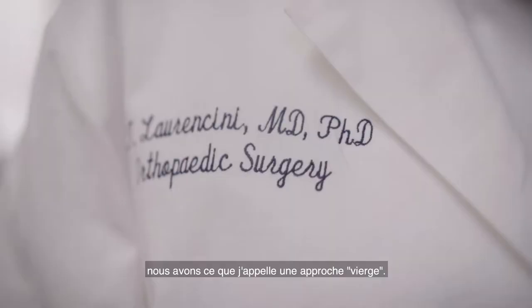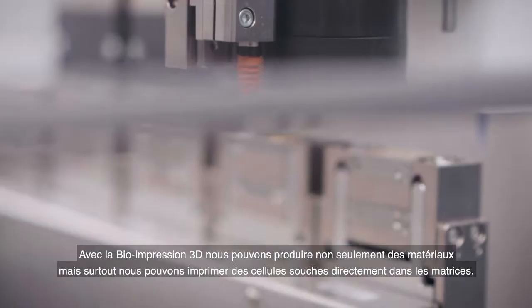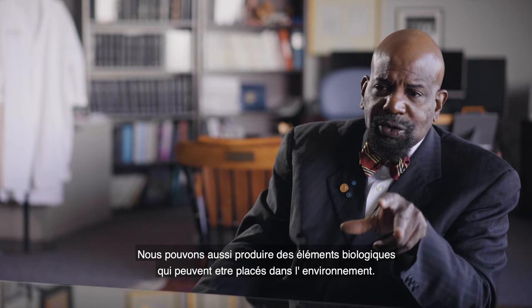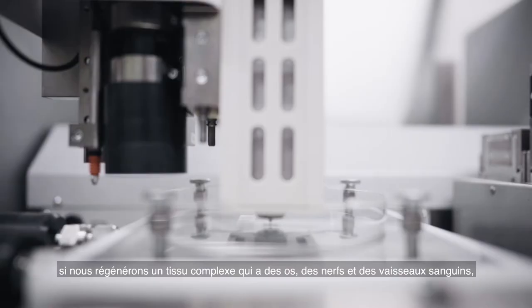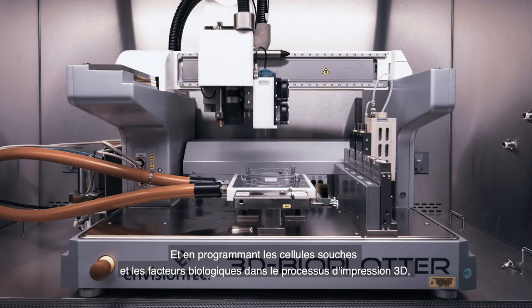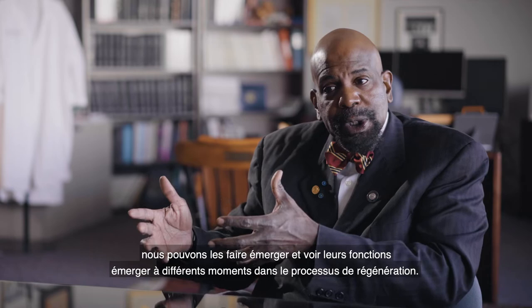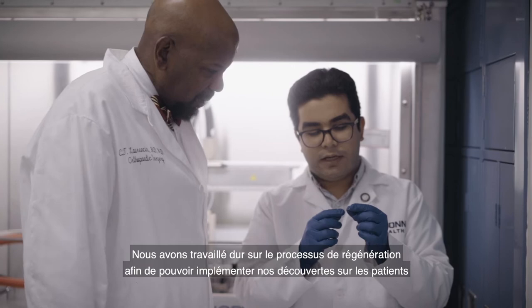We rely on a number of different technologies for regeneration — we have what I call an unsiloed approach. We use 3D bioprinting, where we're able to print not only materials but also stem cells into matrices. We can print biological factors placed directly in the area, and perform 4D printing with gradients of cells. For a complex tissue with bone, nerve, and blood vessels, we program stem cells and biological factors to emerge and function at different time points along the regeneration process.